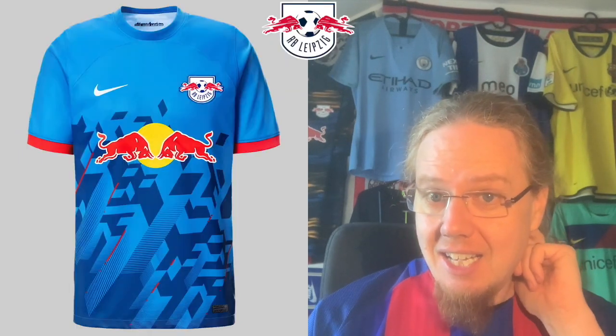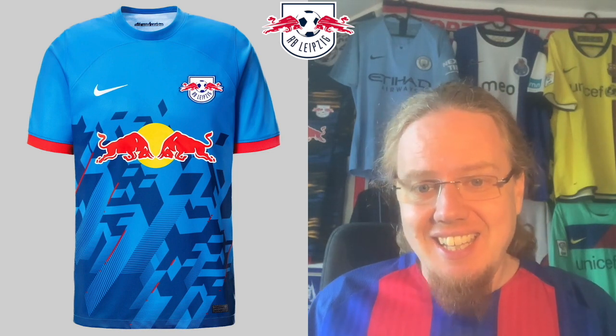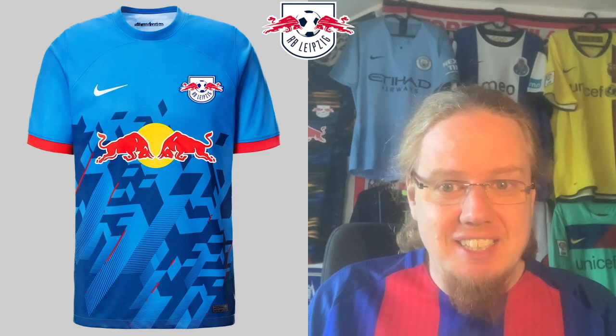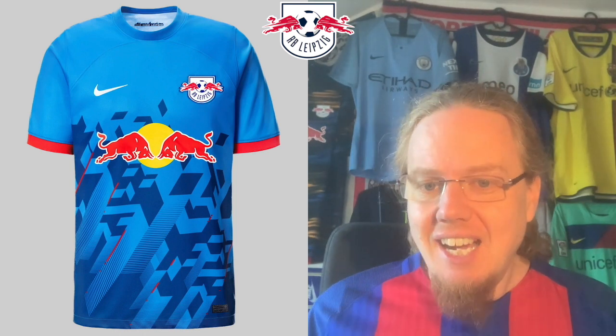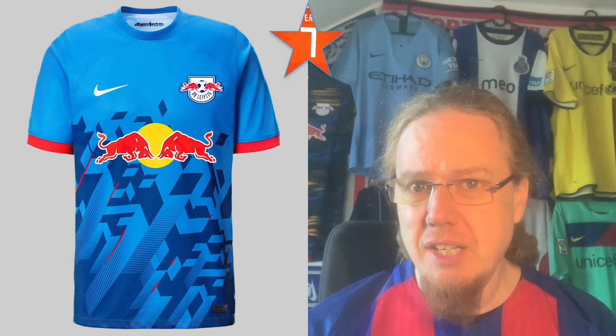The third jersey I think is already a favorite of many. Nike is trying something here — I like the red specs in there and the pattern, but this would work better as a skiing suit than a Red Bull jersey. It reminds me a bit of that great Atletico Madrid third jersey from a couple of seasons ago, with a similar white tone, red, and white. I think it's good enough for a seven. Overall, except for the away, Leipzig is looking quite well.